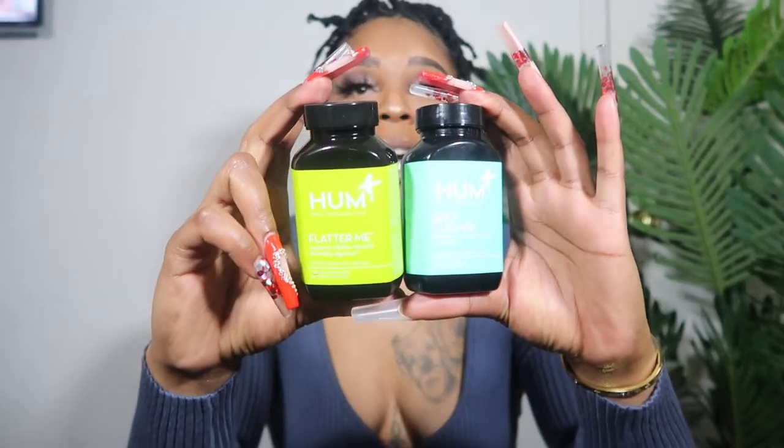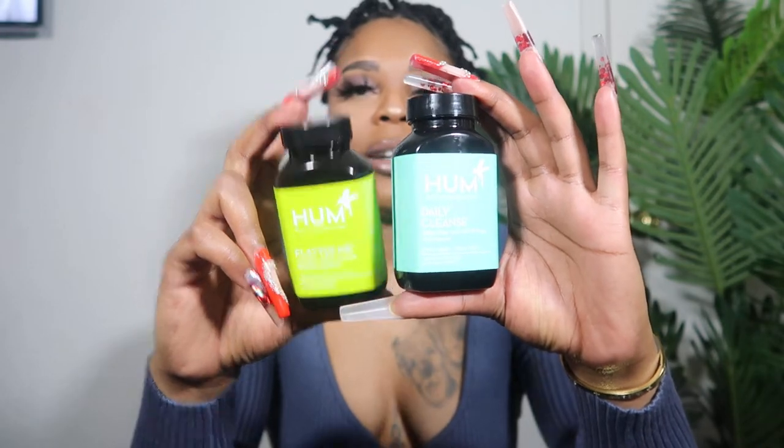Next on my list are these vitamins by Hum. I absolutely love them. I have the Daily Cleanse and I also have the Flatter Me. I've been taking these for about a month, so I can definitely say I've seen a difference with both. The Daily Cleanse basically helps clear your skin and your body from toxins, and the Flatter Me supports a flatter stomach and a healthy digestive system.